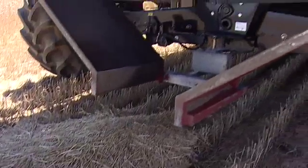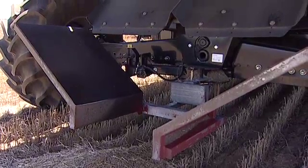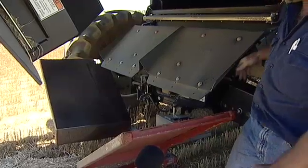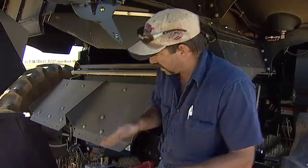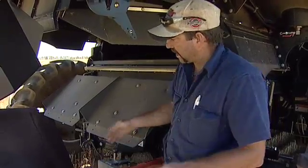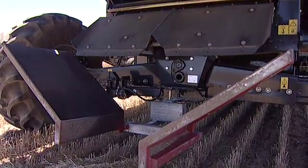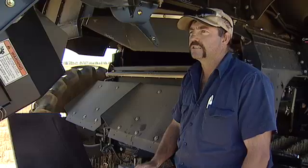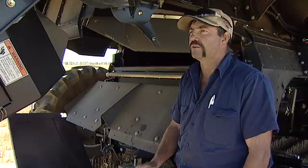They've added a nifty device to the back of their header. It's basically just some plate with steel square to get the width so the shaker tray comes out wider, and anything coming off the tray can hit the side of the shield. The angle is quite important — you try and get it as steep as you can so the material just slides down. We've found it has really knocked the weed numbers down immensely in our program.